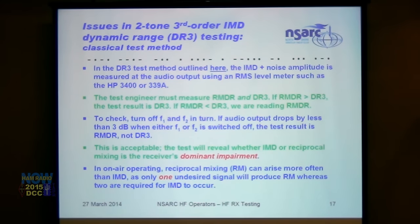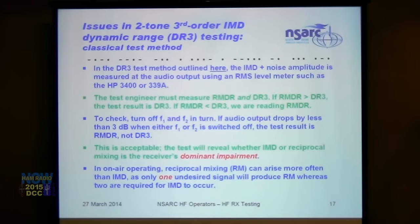The classical third-order IMD dynamic range test method measures IMD and noise amplitude at audio output using an RMS level meter such as the HP 3400, HP 339A, or Ballantine 323. The test engineer must measure both RMDR and DR3. If RMDR is higher than DR3, the test result is DR3; if RMDR is lower, we're reading RMDR. To distinguish them, turn off F1 and F2 in turn — if audio output drops by less than 3 dB when either generator is turned off, the test result is RMDR, not DR3. This is then compared with RMDR measured via the notch filter method, and they usually correlate well.